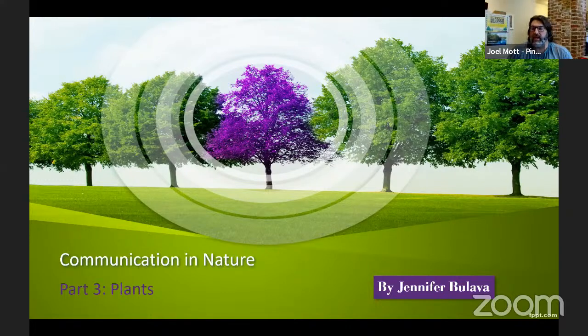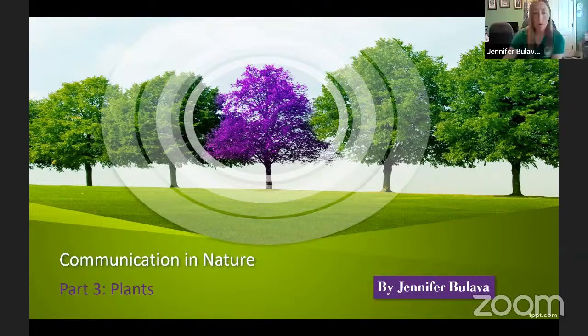Hello everyone and welcome back to the Pineland Speaker Series. We're very fortunate today to have with us Jennifer Balava. Jen is the lead naturalist with the Burlington County Park System, and she's going to continue her series on communication in nature, spotlighting plants. With that, I'm going to turn the program over to Jen.